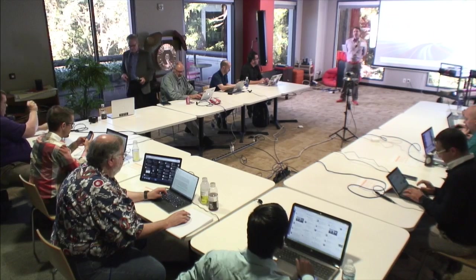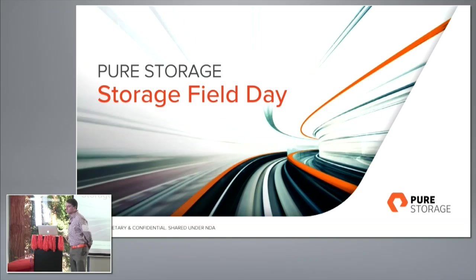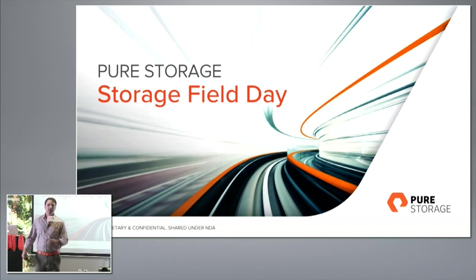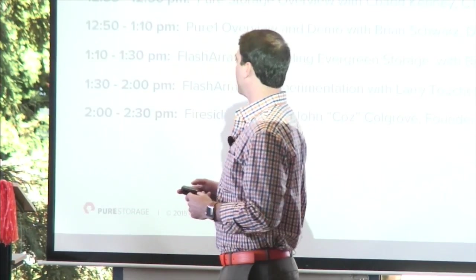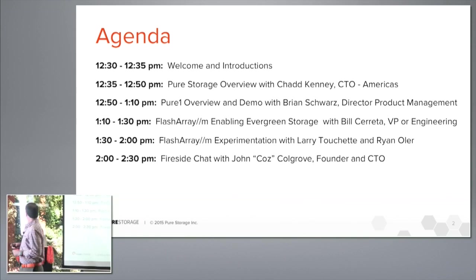Thank you guys so much for being here today. We're excited to show you some of the technology that we've been building over the years, as well as answer any questions you have around the technology. We're going to go through a few different sections — a quick introduction of Pure Storage, then dive into cloud-based enterprise management and the FlashArray M platform.